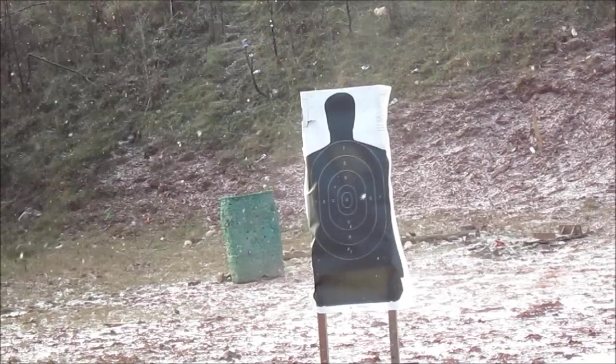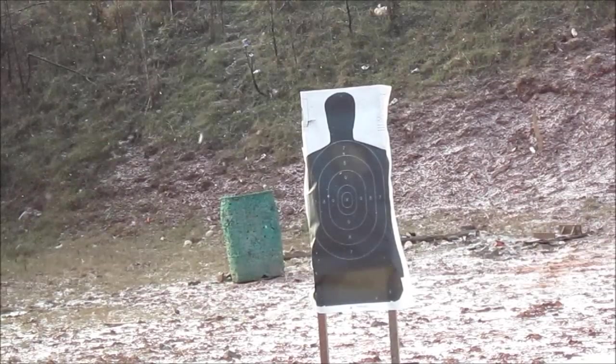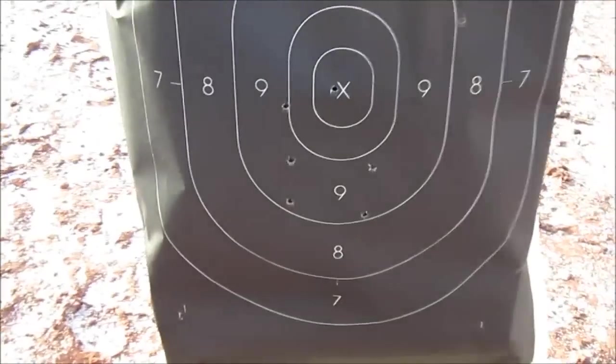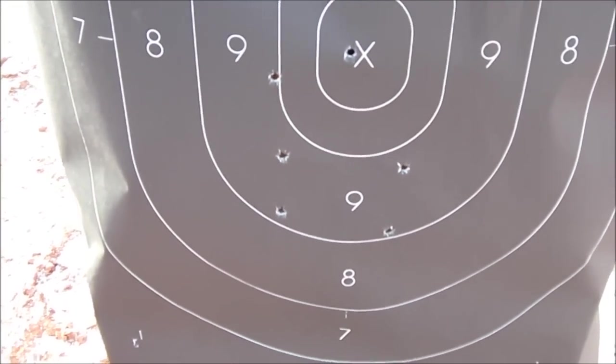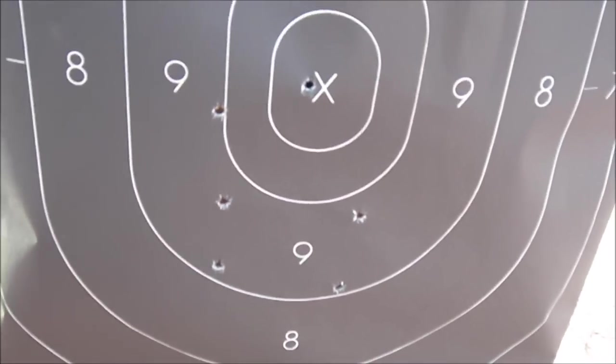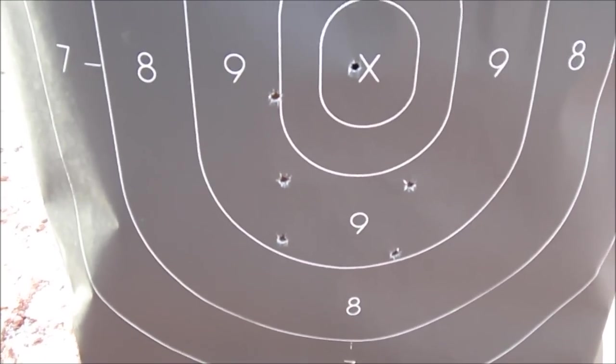I pulled that one. My hands are a little shakier — I had too many beers last night. Shooting at 15 yards.